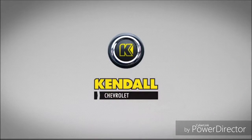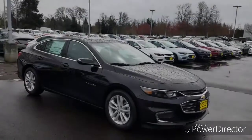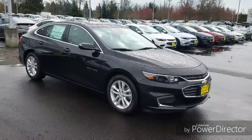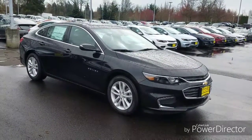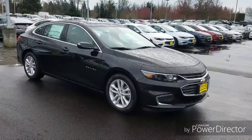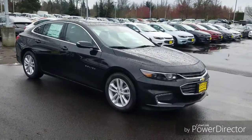Kendall, let's start something great. Hello, my name is TJ Ames. I'm an internet sales consultant with Kendall Chevrolet of Eugene at 846 Good Pasture Island Road. And here today I'm going to show you the 2017 Malibu.